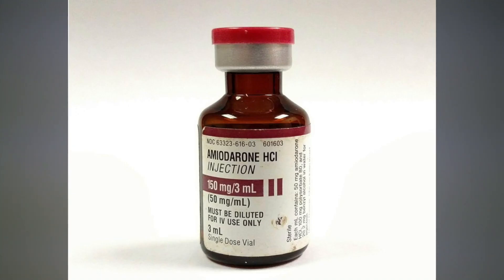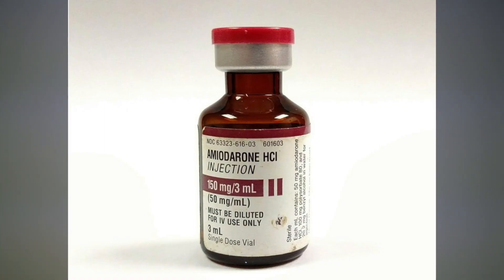Amiodarone is always the second drug of choice after epi for refractory dead rhythms like refractory V-fib. After two rounds of epi have been given, this would be your next drug of choice. You must remember the dose: the first dose is always 300 milligrams IV push, and then the second dose is 150 milligrams IV push, followed with two saline flushes.